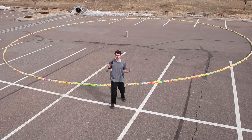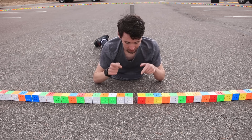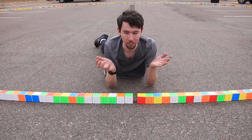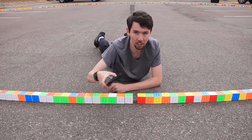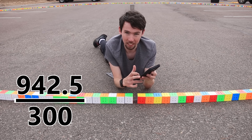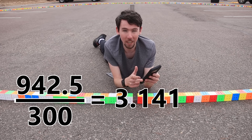Now all that's left is to count how many cubes are in it. Our count came out to 942 cubes, plus this little gap which looks like it's about half a Rubik's Cube wide. So that means our final circumference is 942.5 cubes, and of course our diameter was 300 cubes. So let's plug those numbers into our calculator: 942.5 divided by 300.